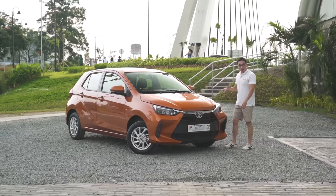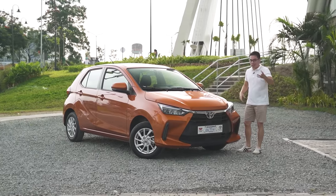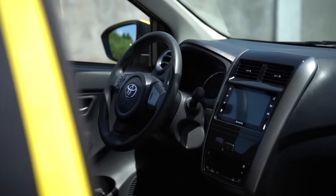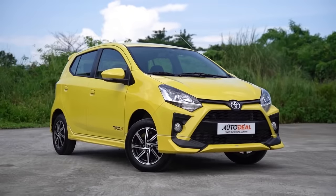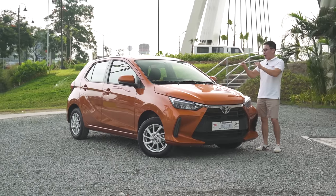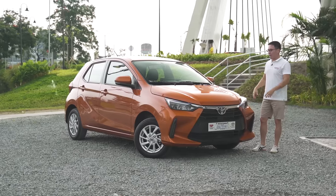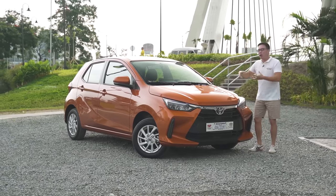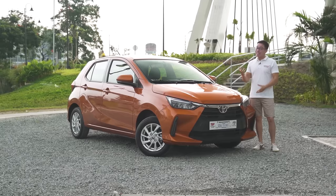Whether it's your very first car or a replacement to an old yet trusted runabout, the Toyota Wigo has always been a popular choice amongst consumers because of its affordability and surprising practicality. But it goes without saying that the Wigo has had its fair share of flaws. Ladies and gentlemen, this is the all-new 2024 Toyota Wigo. What we want to find out today is: does an all-new platform really mean an all-new experience, or is it pretty much more of the same?